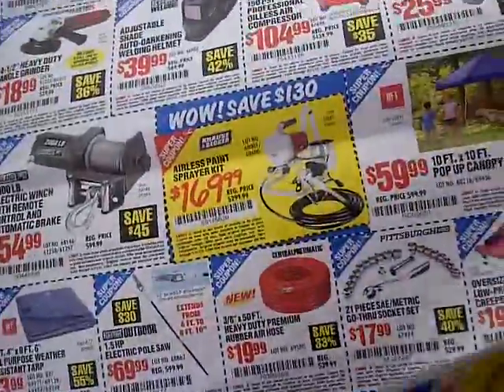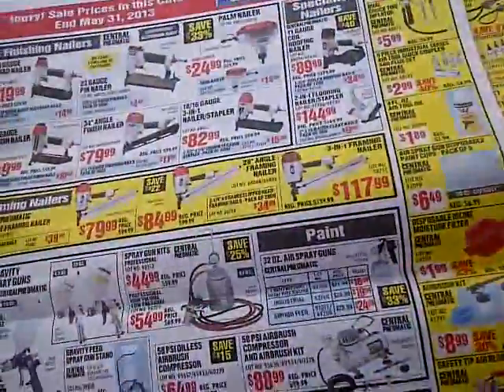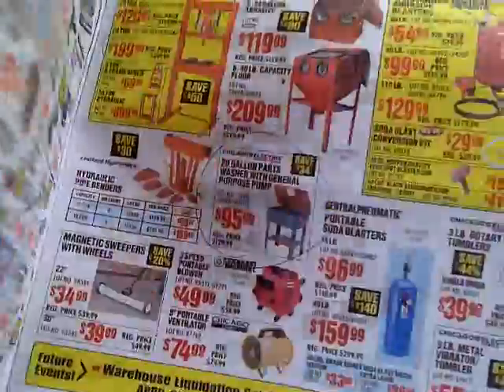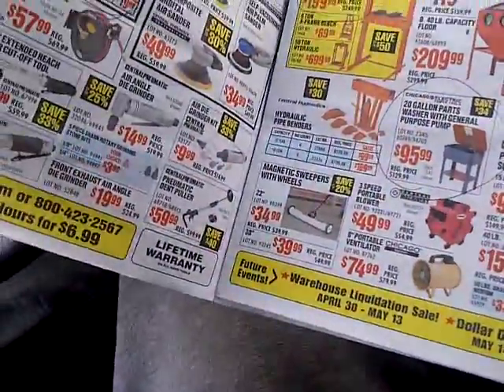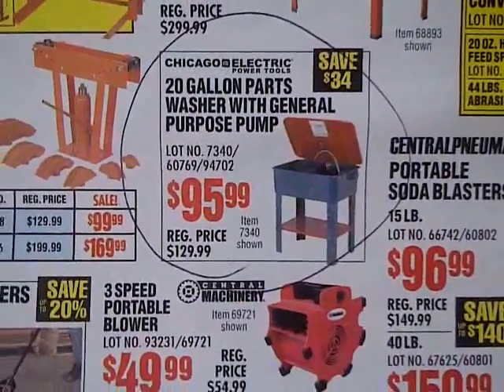If you guys are in the market for a parts washer, jump on it right now. Let me see where it's advertised. There it is — $95.99.